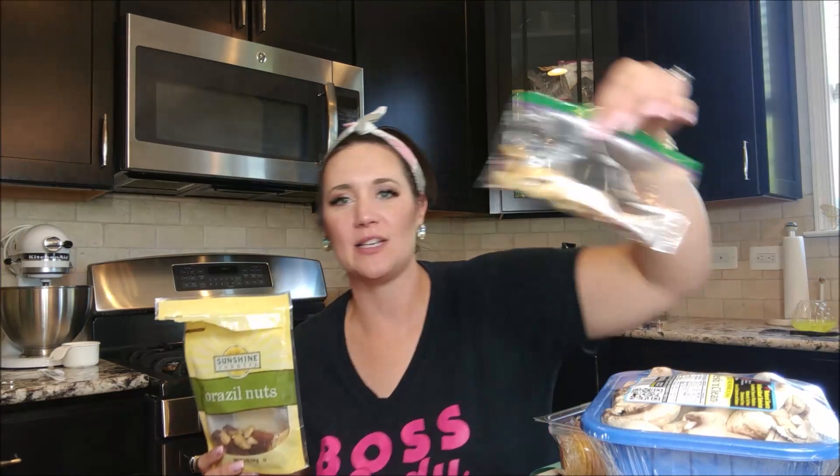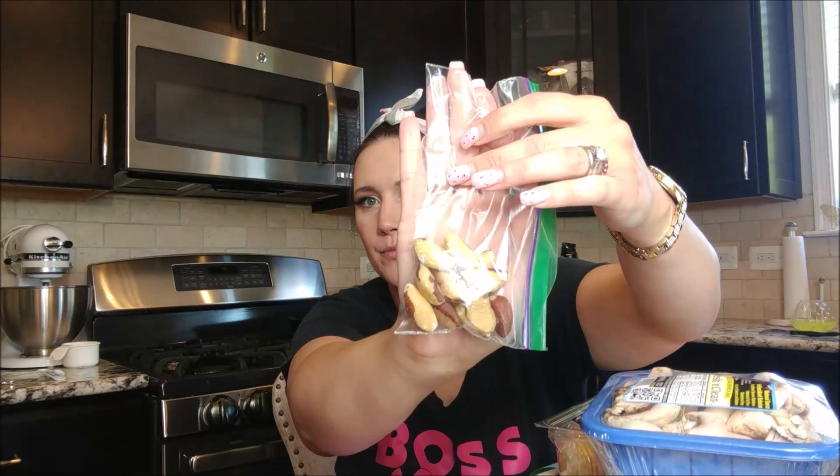The next thing I got was Brazil nuts — these were near the front of the store. They're super simple. A serving is a quarter cup. This bag was $4.98 with five servings, making it $1 per quarter-cup serving. That's one net carb per quarter cup, 19 grams of fat, and four grams of protein. I pre-measure into plastic baggies because I'll eat too many otherwise. My two-year-old loves these too — I break them up first to avoid a choking risk.